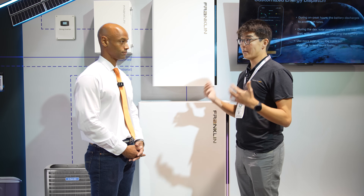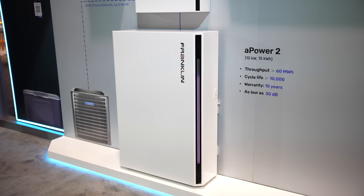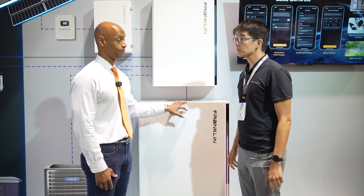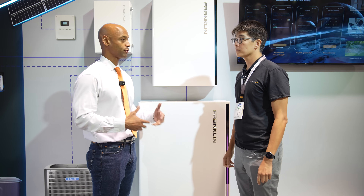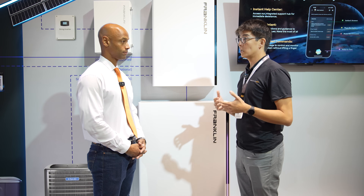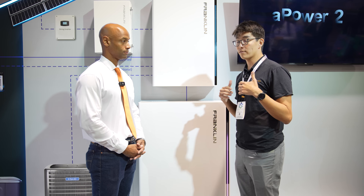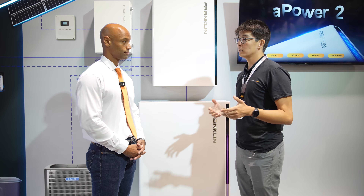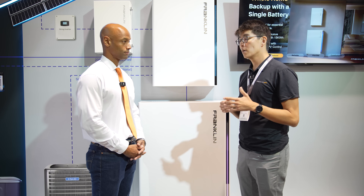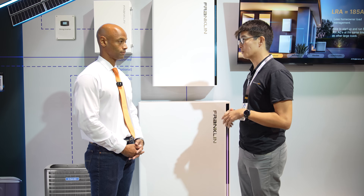We know that things are expensive, and high interest rates are affecting everybody, and we want to make sure that we can bring that whole home value and whole home backup to most homeowners with just one battery. As for surge power, we're at a pretty healthy 185 amps of lock rotor capacity — that's your motor start capacity. So you're basically going to be able to start up a 5-ton air conditioner and whatever other loads you may have running at the same time, including maybe your electric stove or hot water heater while that air conditioner is starting up. Less load management for the homeowner — just regular enjoyment after that big hurricane rolls through and cuts out your power.